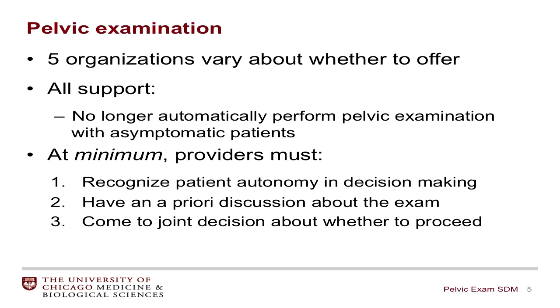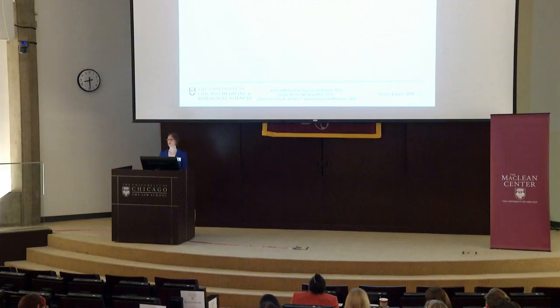At minimum, providers must recognize patient autonomy and decision-making around this exam, have an a priori discussion about whether to proceed, and come to a joint decision with patients about whether or not to proceed with the examination. This is an opportune encounter to incorporate shared decision-making into the gynecologic visit.